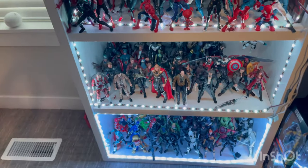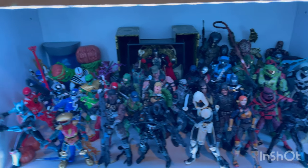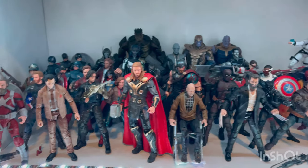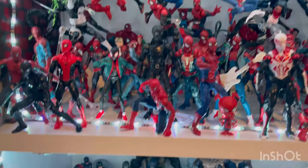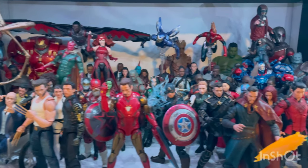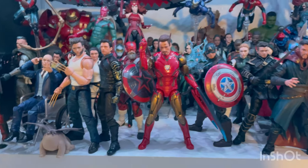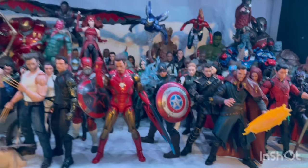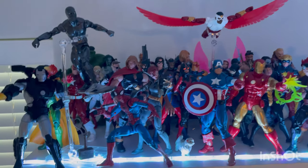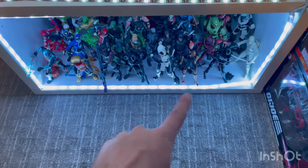So I got the GI Joe, Power Rangers, and Halo shelf here. Then the MCU figures Spider-Verse shelf, the symbiote shelf, and the Avengers MCU figures here — even though these are Fox figures I still have them. And then classic Marvel heroes here. I added lights to the top and also added lights for the bottom shelf.